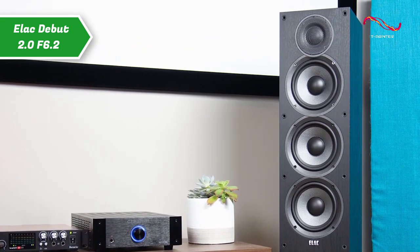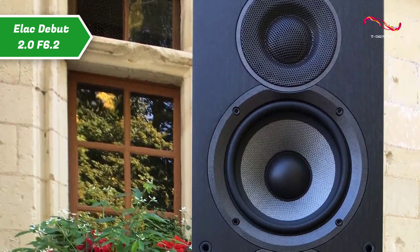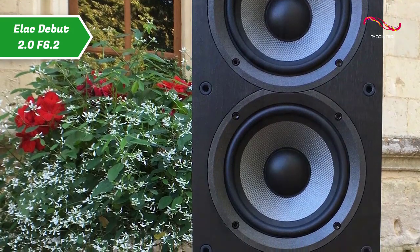These speakers are ideal for movie nights as their powerful bass tones add depth to your music and movies. We notice that the plywood cabinets, covered in a nice black vinyl, are larger but generally more robust than previous versions. On the back, we find three bass reflex ports that enable better low-frequency response. They have a nominal impedance of 6 ohms.